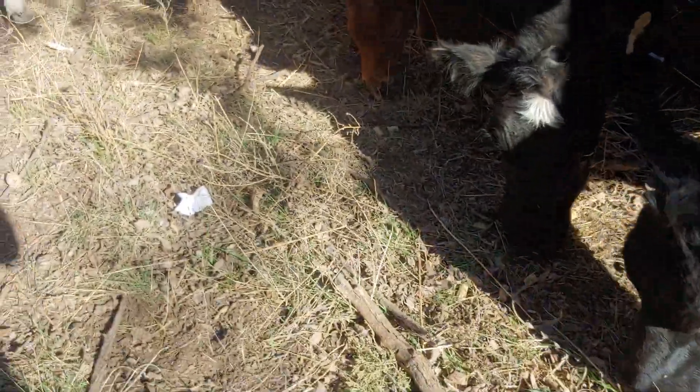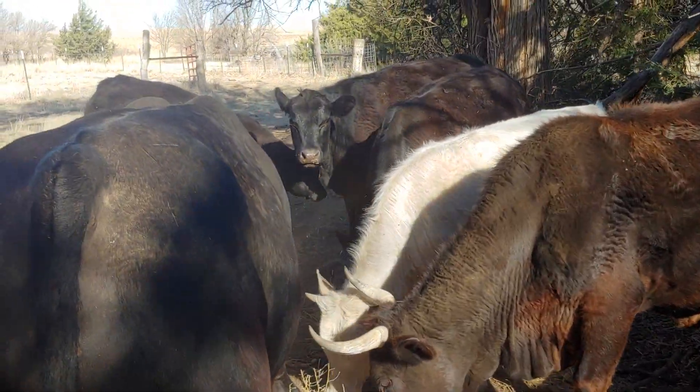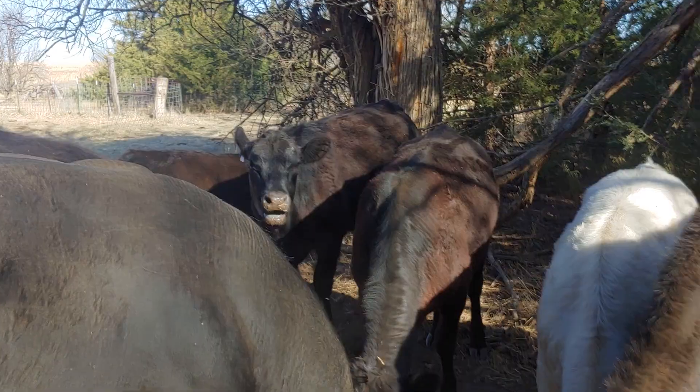We got everybody up here — a little bit of green is starting to come out of the ground, but we need moisture real, real bad. Everybody seems to be doing fine.